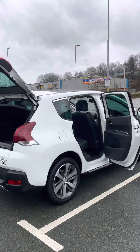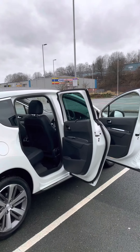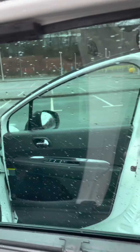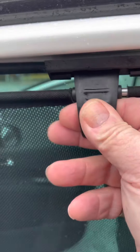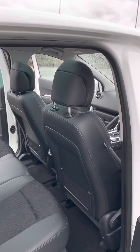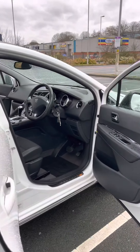Very, very clean car, and a great spec. It's got the sun blinds in the back — they pop up to protect the little ones from the sun rays. Climate control as well.